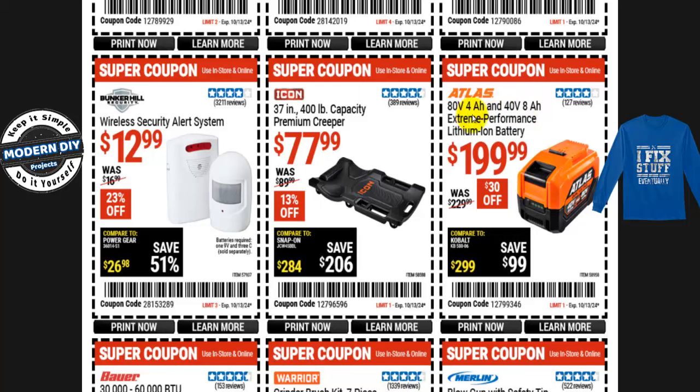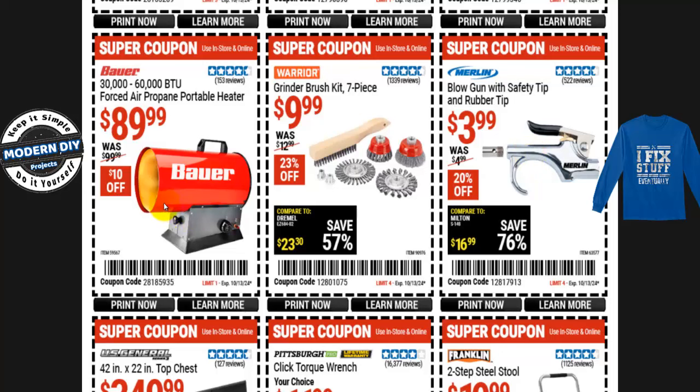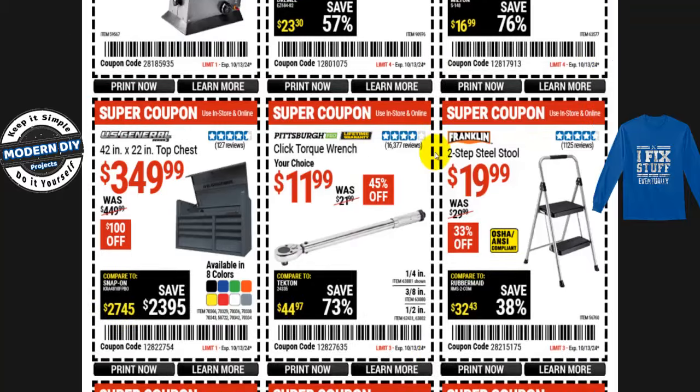If you need batteries for your Atlas tools, the Atlas 80V 4Ah / 40V 8Ah extreme performance lithium-ion multi-voltage battery is $200, normally $230 — $30 off. And for those of you in cold climates who need to heat your shop, the 30,000–60,000 BTU 4-star propane portable heater is $90, normally $100 — $10 off.